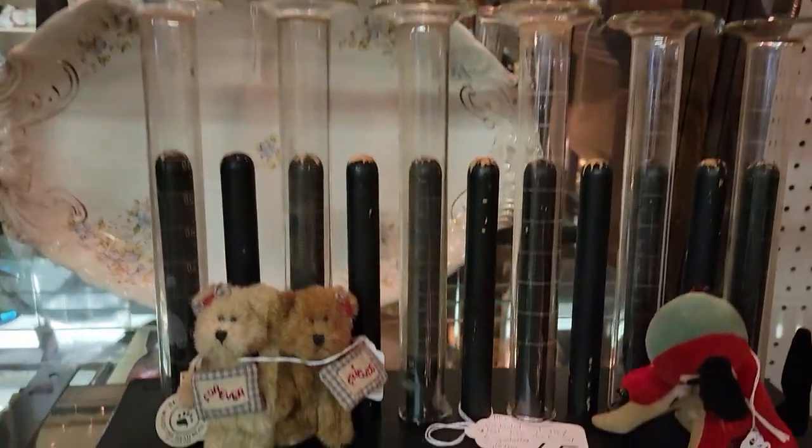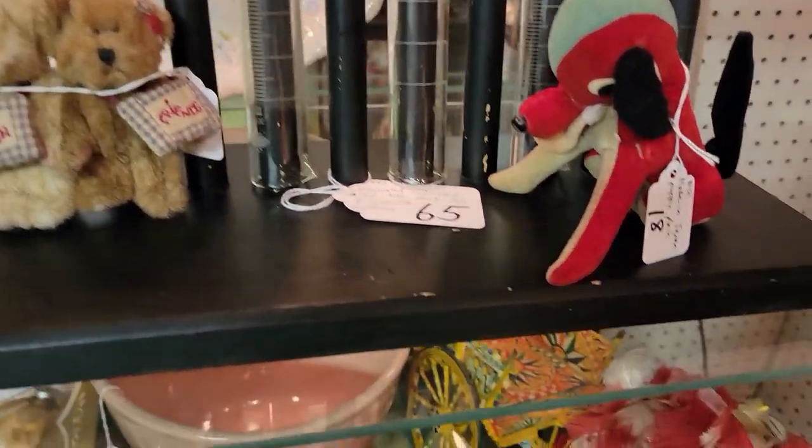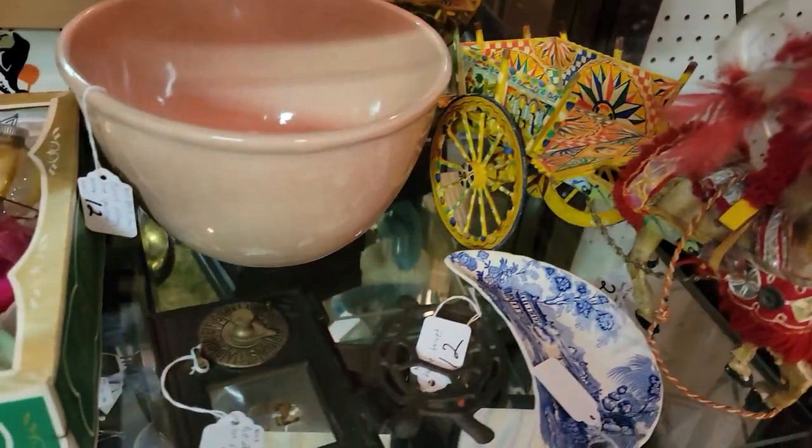Again, if you need more information, let me know — I'll send you better pictures and get you whatever information you need. We will gladly ship any of these items.